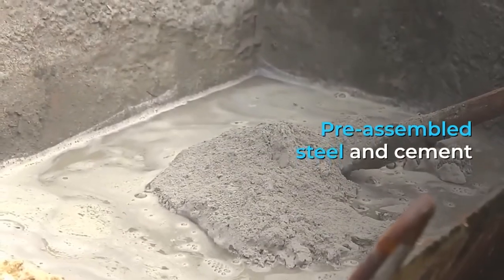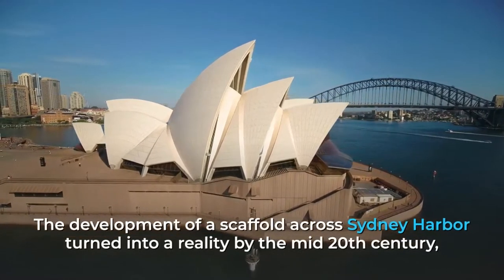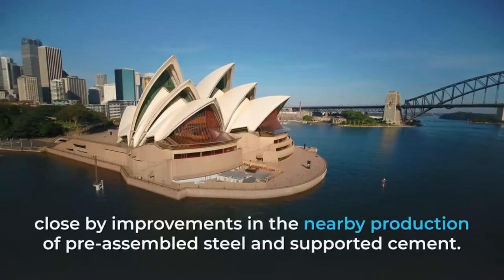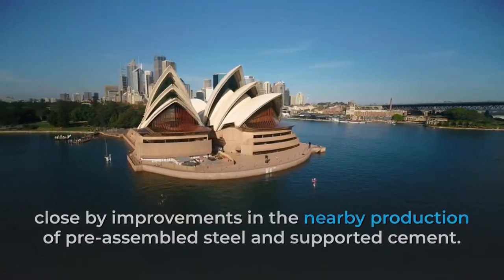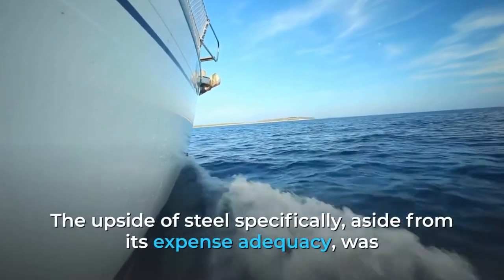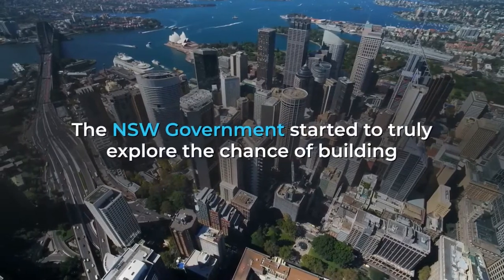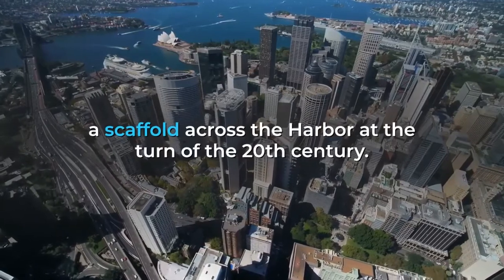The construction of a bridge across Sydney Harbour became a reality by the mid-20th century, with advances in bridge engineering technology globally, alongside developments in the local manufacture of pre-assembled steel and reinforced concrete. The advantage of steel in particular, aside from its cost-effectiveness, was that it was durable and flexible enough to span wide tidal waterways. The NSW government began to seriously investigate the possibility of building a bridge across the harbour at the turn of the 20th century.